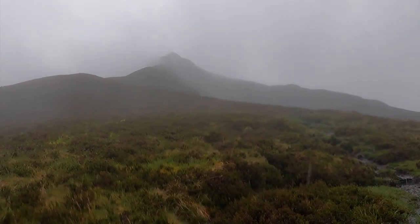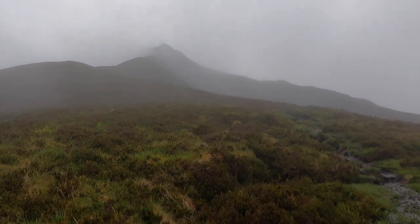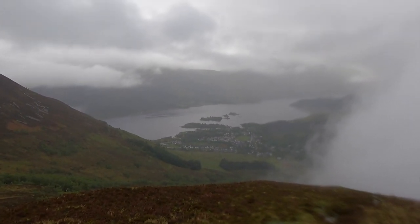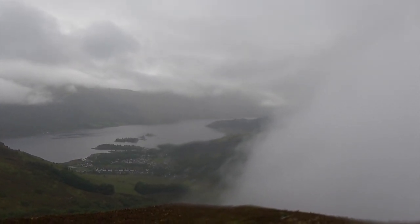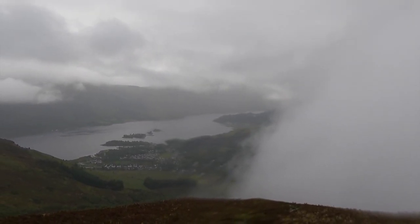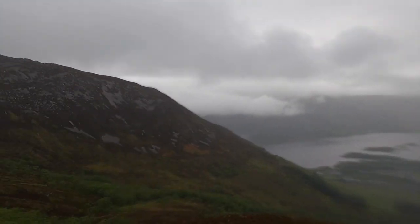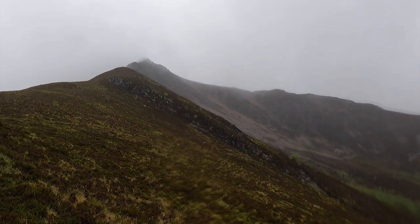So we've got a climb there — I think that's 947 and the top's over a thousand metres. The cloud's cleared again, you can actually see my caravan site over there. Oh, this looks a bit of a challenge ahead, might be a bit of a scramble up there.